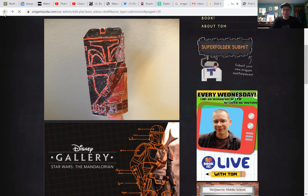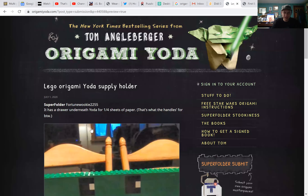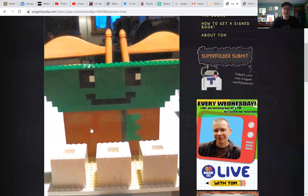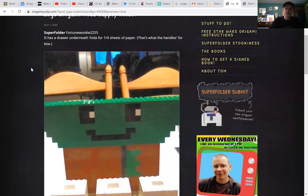Lego Origami Yoda supply holder — now you're talking my language! It's got a place for my Pilot G2 pens down in the bottom. Look at that. Well done. That was Fortune Wookiee 2255 — good job, excellent work.